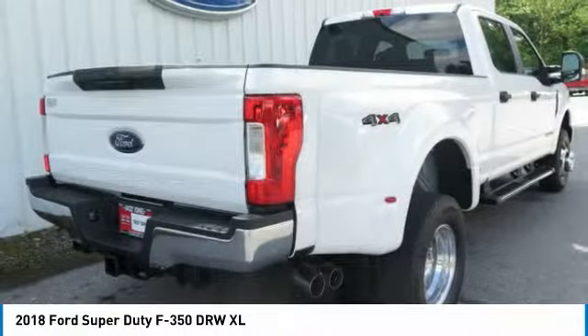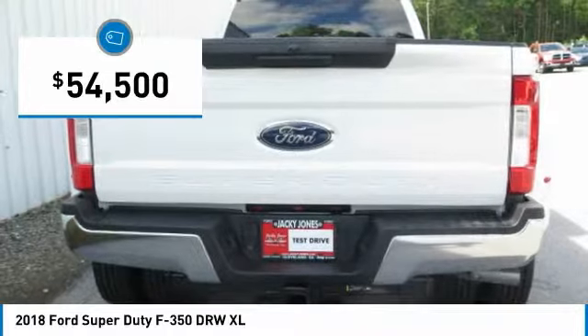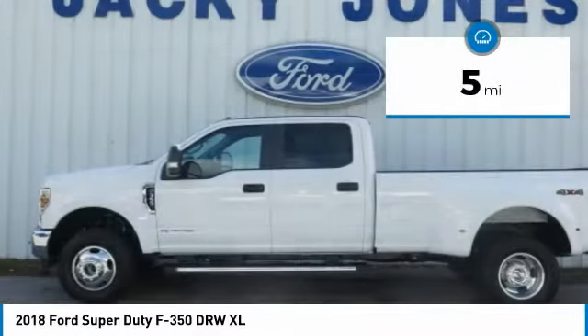The Ford F-350 Super Duty is priced below $55,000, and this vehicle has less than 100 miles.